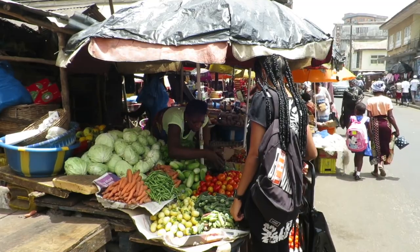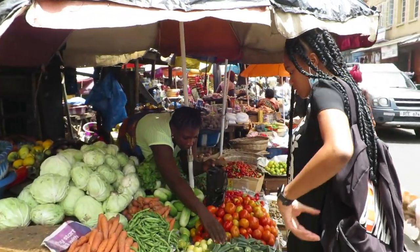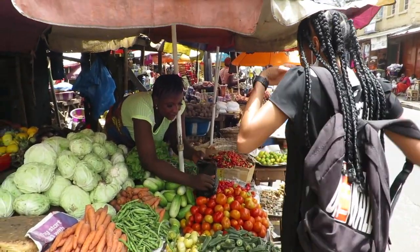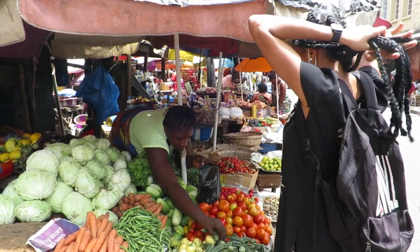Excuse the hair on my head — I did that braid on myself and it's not looking the best. But what the seller is doing here is putting the vegetables that I have chosen in a bag, and then I'll pay her for the vegetables.